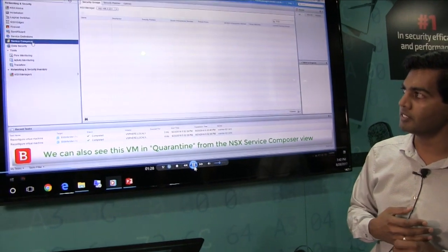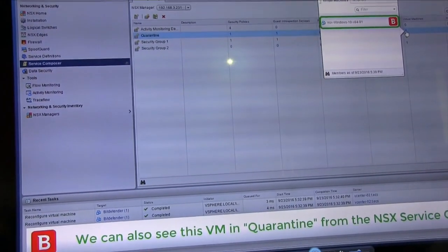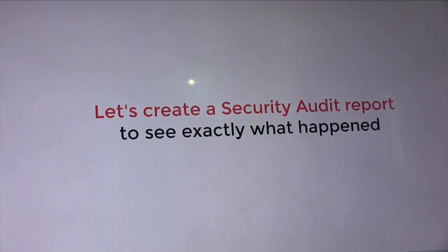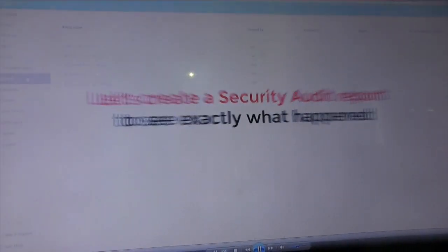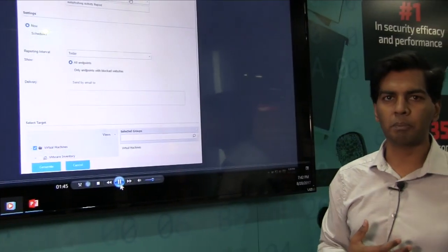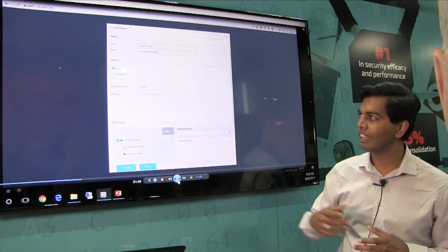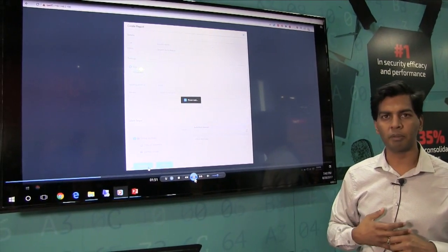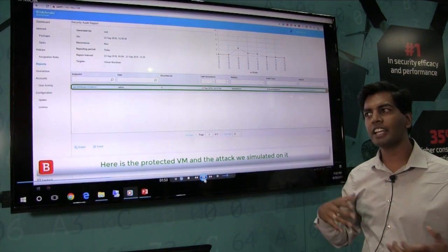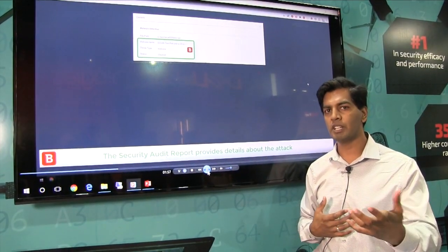Let's look at how the quarantine policy is created. That's the virtual machine it's protecting. You can actually create a security audit report. Reporting is a big part of it because for all the machines that are being secured, you want to be able to report back to your compliance officer on the security level. You're getting protection as well as enough logs to achieve compliance — that's the operational simplicity of it.